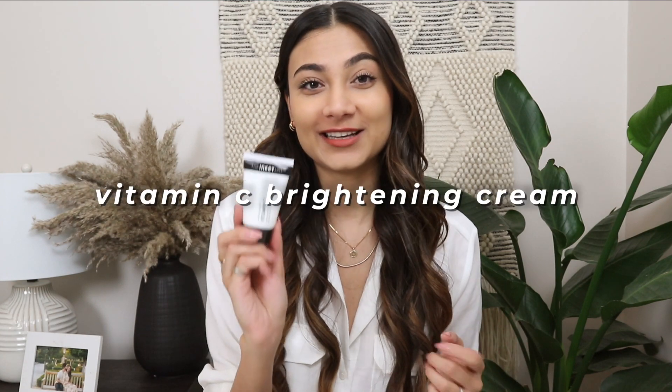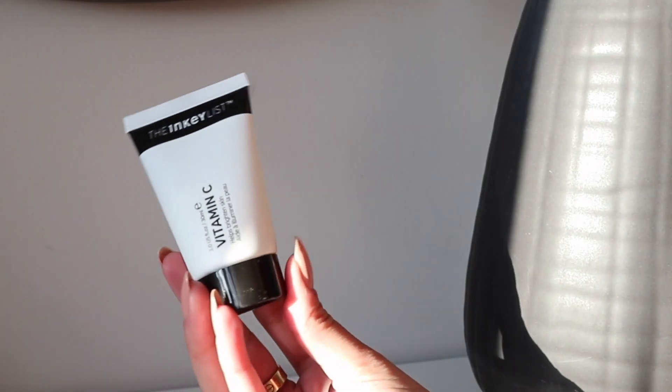My last favorite from The Inkey List is their Vitamin C Brightening Cream. This was again a purchase influenced by Skincare by Hiram. I've used it a handful of times since purchasing in early January. I use it one to two times a week as part of my nighttime routine, mainly because it's a vitamin C cream and I don't want to apply it in the morning since I don't have a proper sunscreen yet — which is literally next on my list. If you guys have any sunscreen recommendations please let me know.